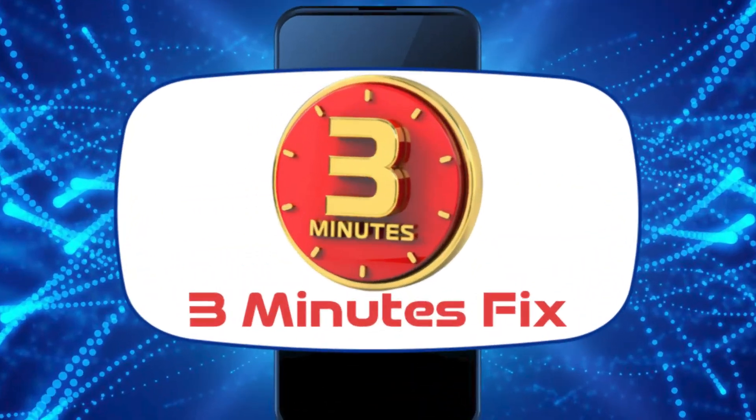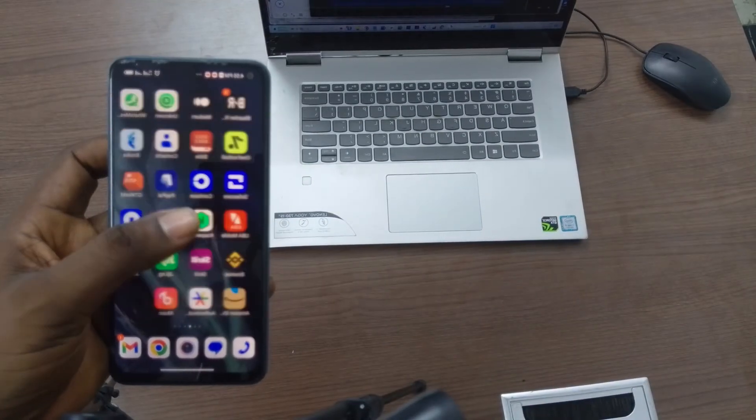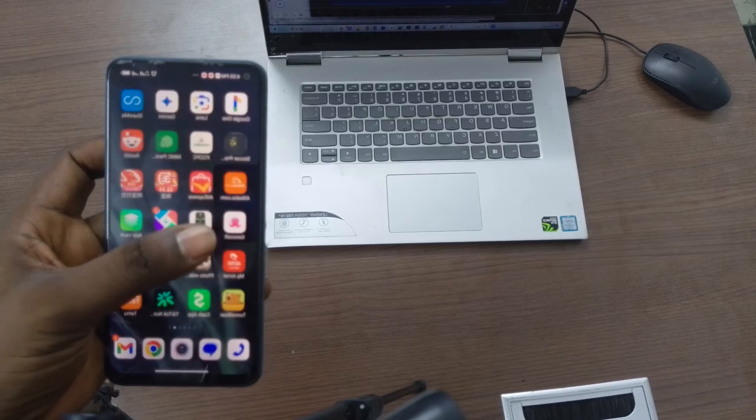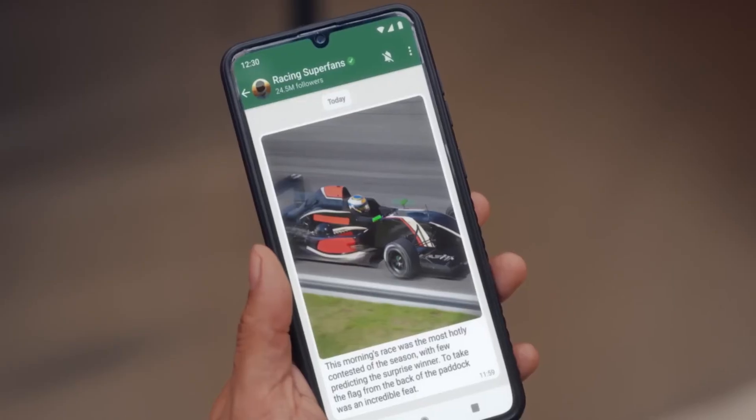Hello, and welcome to the 3 Minutes Fix channel. With our years of experience, we've helped countless users navigate WhatsApp's evolving features, including creating channels for businesses and individuals.